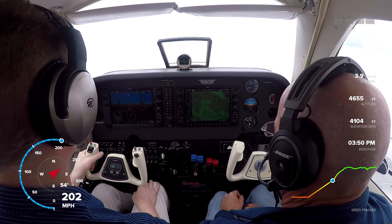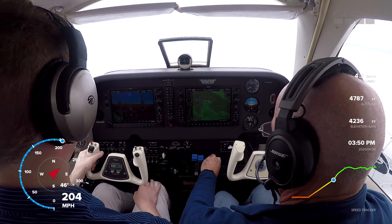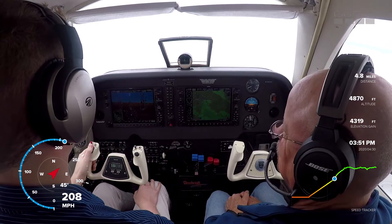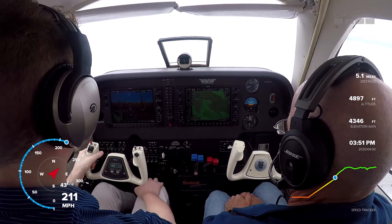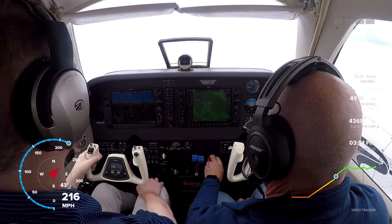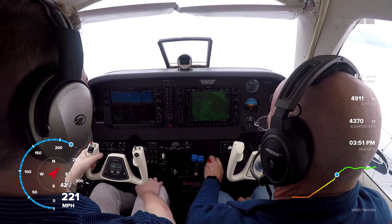7168 Alpha Juliet, contact Atlanta Center 134.55. He's struggling a little bit, but he's got it now. Pop request direct Wilkesboro. 5 is capturing. Clear, whatever you want to do — if you want to turn on the autopilot or hand fly, I don't care. I'll hand fly it for just a little bit, then I'll turn on autopilot. I'm going to leave it at 24-25 and pull it back to about 19 gallons an hour or so.